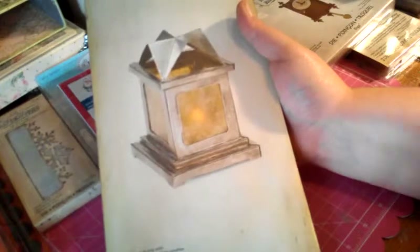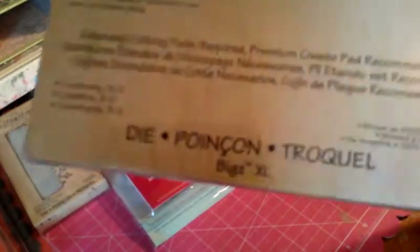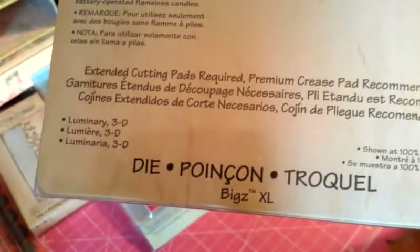I don't even know if I can get this one all the way in — let's see if I can tilt it. It's the Tim Holtz Luminary, 3D Luminary die, and it's just a 12 inch by 6 inch die. That big is extra large. There's the name of it and that's what it looks like — it looks exciting.